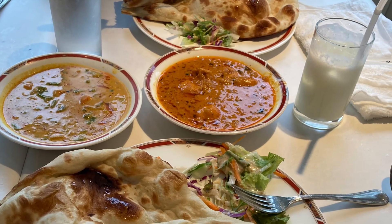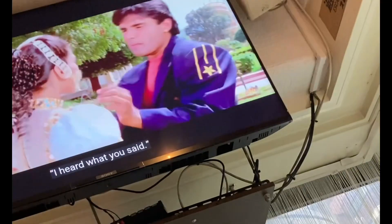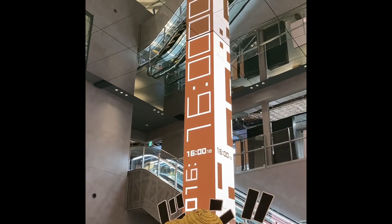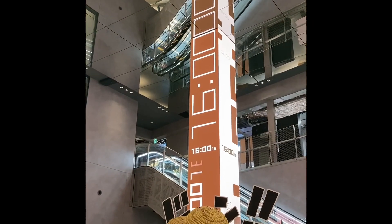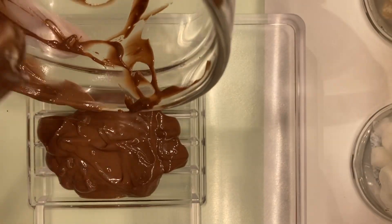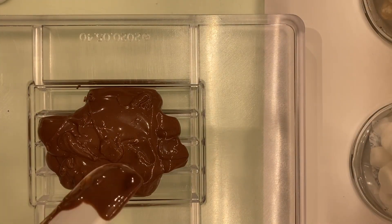We went out for Indian food and had some pretty cool entertainment while we ate. We went to the mall and saw this really interesting clock, and Avery spotted a record shop. Next stop was the Kit Kat factory, where we got to make our own homemade Kit Kats.